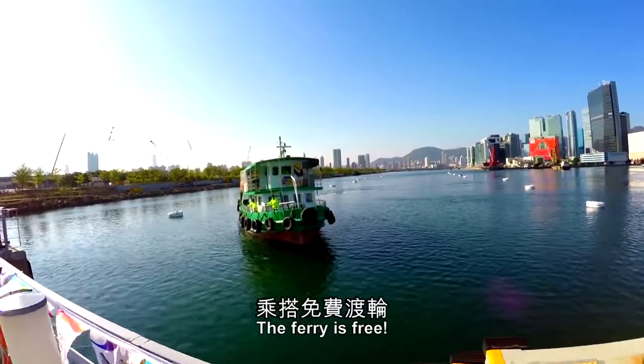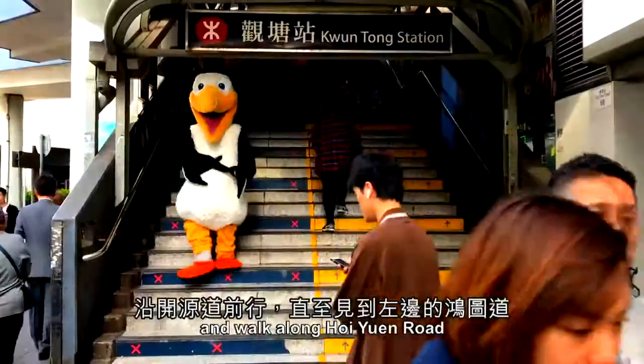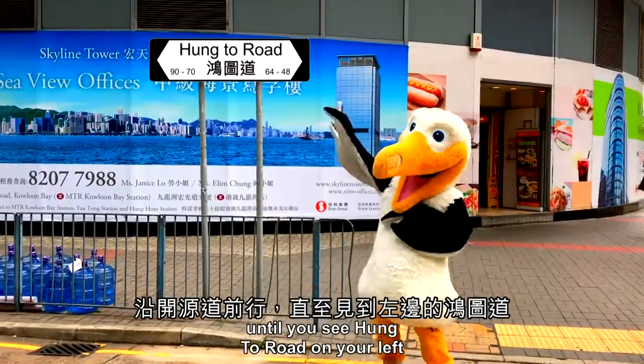The ferry is free. First, take the MTR to Kwantung Station and walk along Hoi Yun Road until you see Hung To Road on your left.